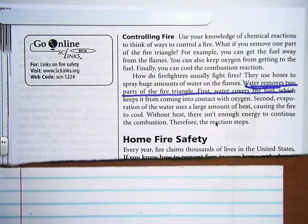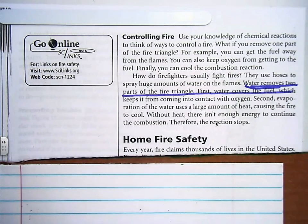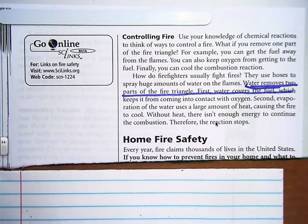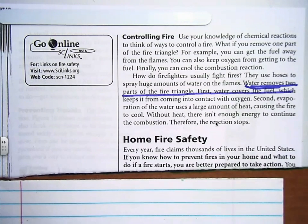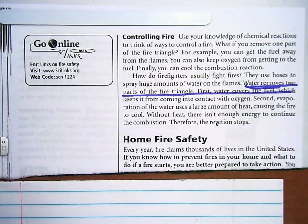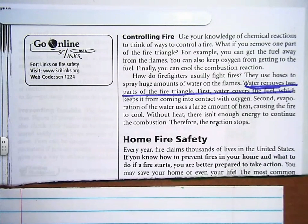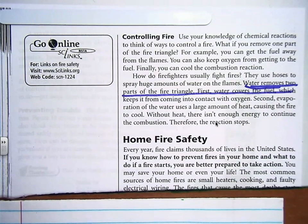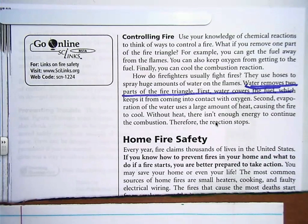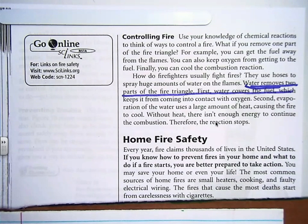Home Fire Safety. Every year, a fire claims thousands of lives in the United States. If you know how to prevent fires in your home and what to do if a fire starts, you are better prepared to take action. You may save your home or even your life. The most common sources of home fires are small heaters, cooking, and faulty electrical wiring. Do you have any small heaters? Do you have any sketchy-looking wires? The fires that cause most deaths start from carelessness with cigarettes. Don't smoke.